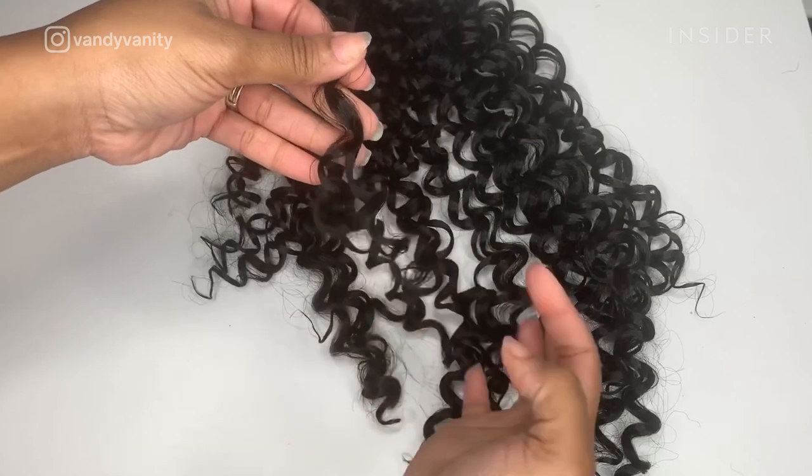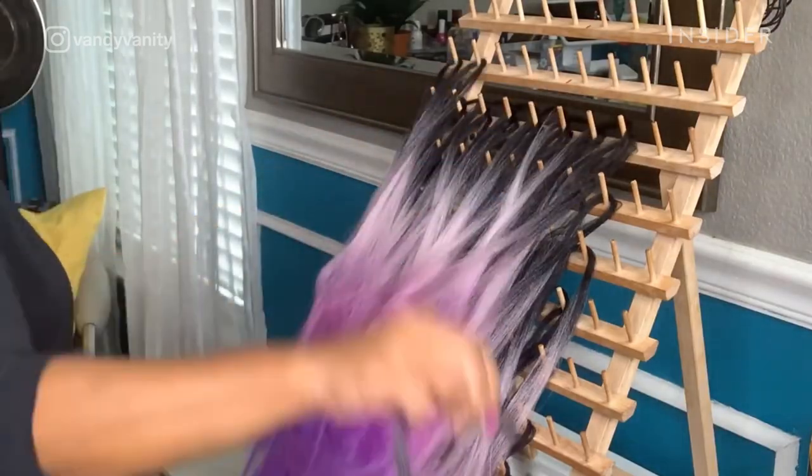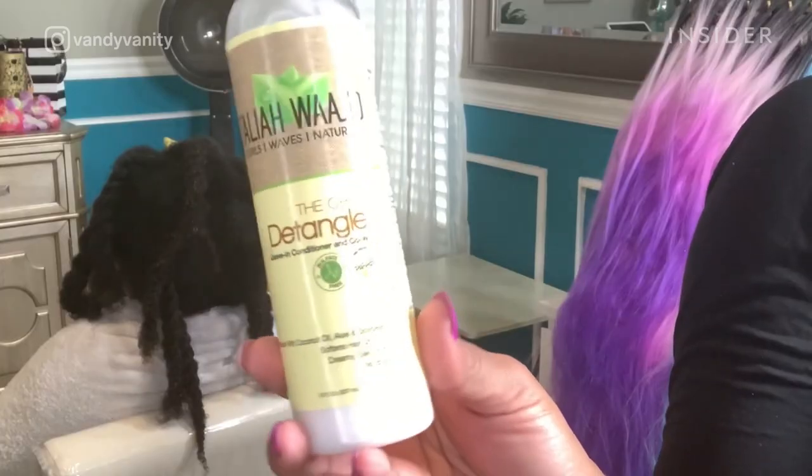Here is her prep process when braiding. She preps the hair she will be using the night before an appointment. She starts by washing, conditioning, and detangling the hair.